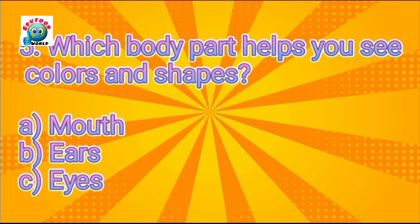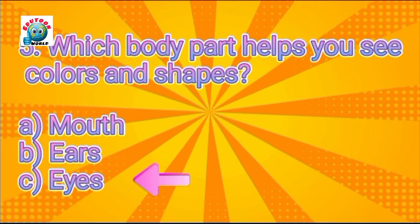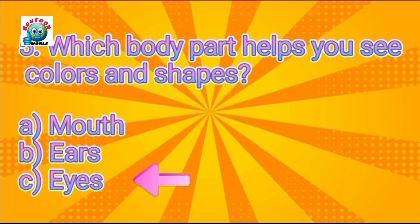Which body part helps you see colors and shapes? Can you guess? Eyes. Yes, it's eyes.